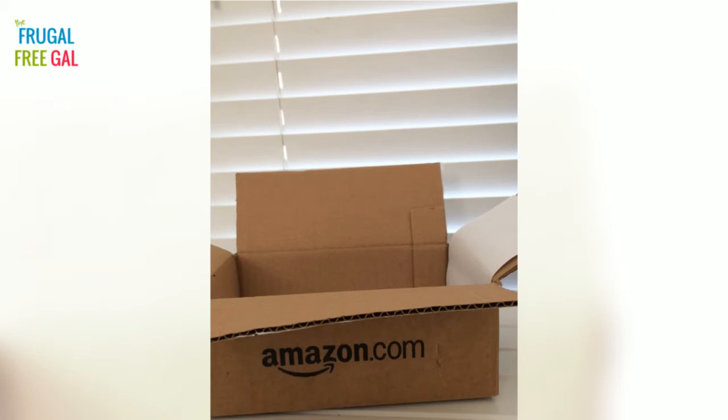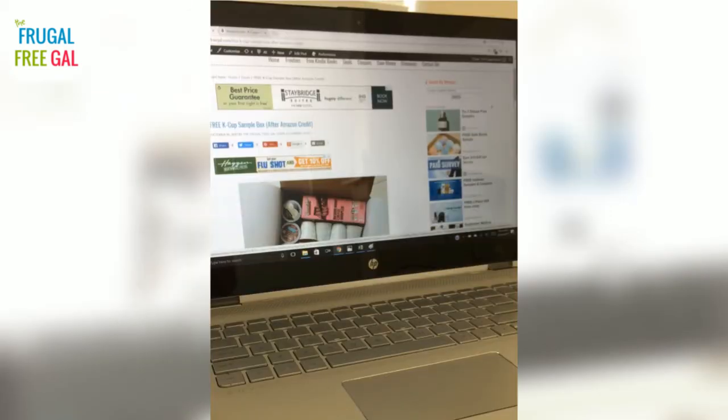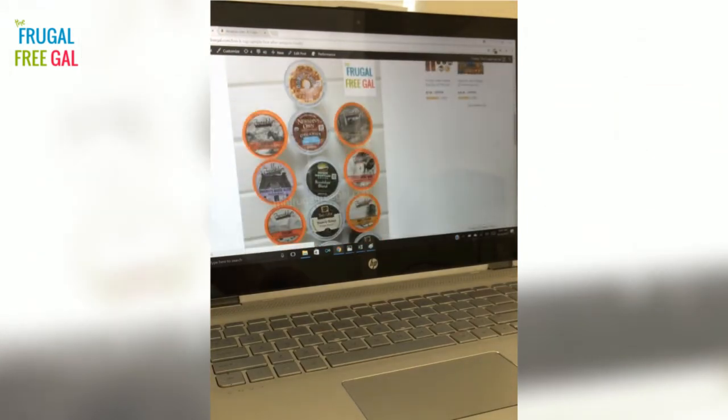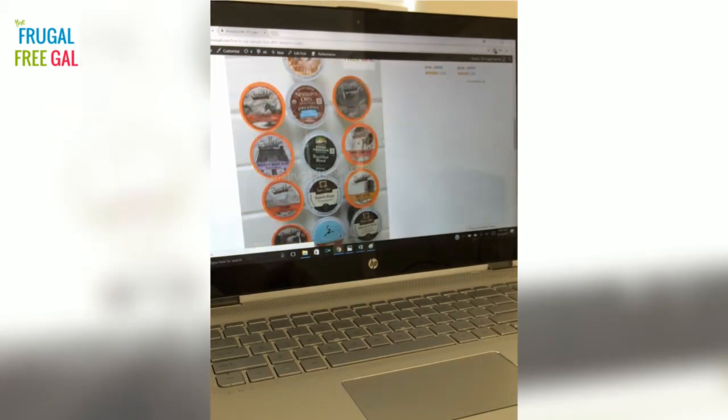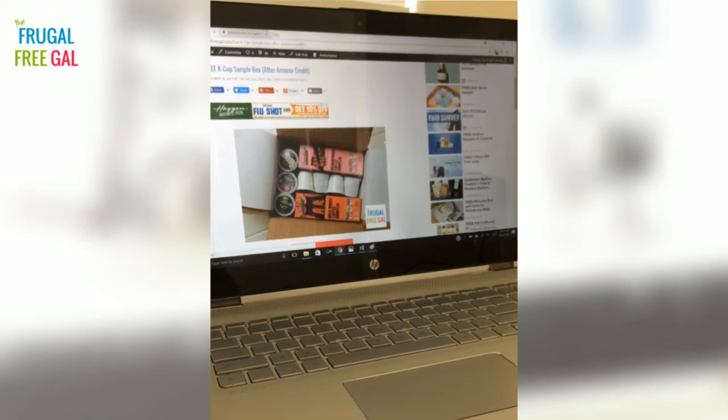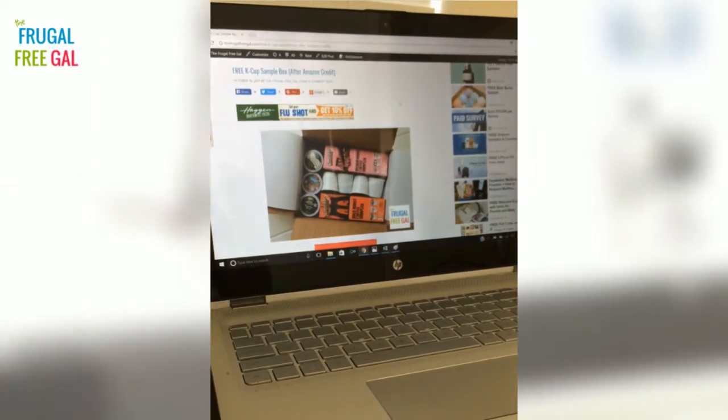So those were all of the coffees inside the box. I posted about the free K-Cup sample box on my website, The Frugal Free Gal, and today I actually updated the post and put pictures of the contents inside the box so I can show everybody what I received.